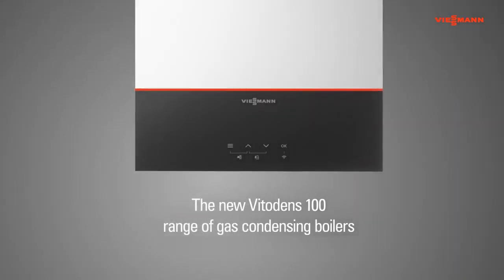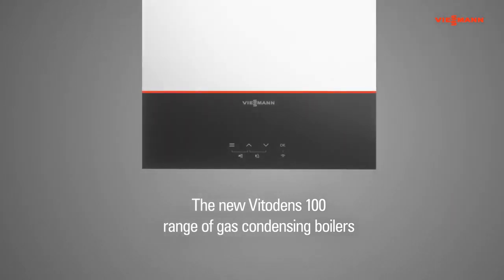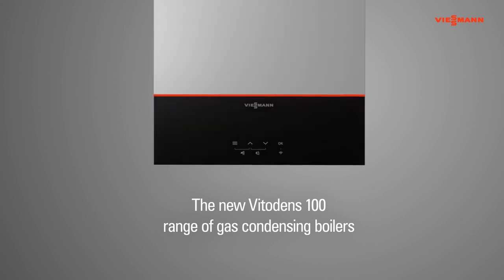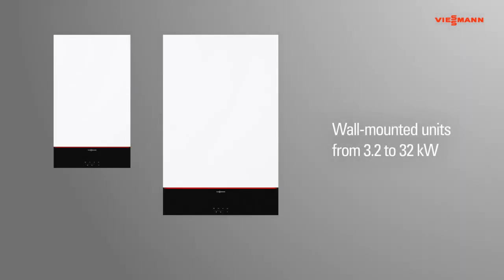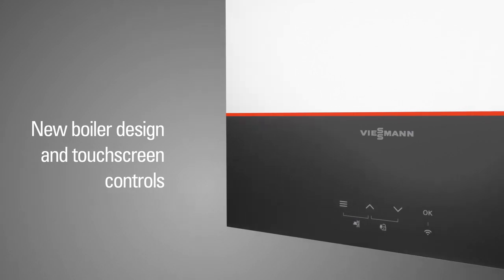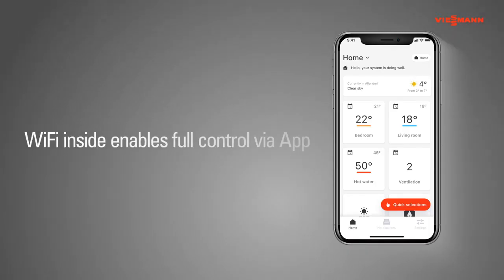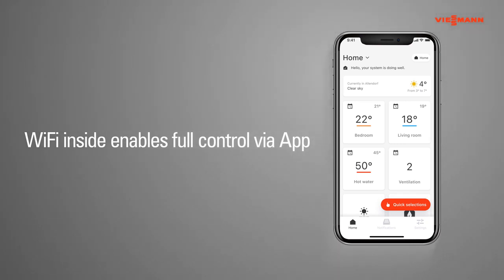The new Vitodens 100 range of gas condensing boilers offers unrivaled simplicity and convenience for everyone. The range of wall-mounted boilers is ideally suited to all residential properties, with outputs from 3.2 to 32 kW. The new design blends harmoniously into living spaces. The range is now web-enabled thanks to its integrated Wi-Fi interface, which offers convenient and efficient operation plus further digital services from a handheld device.